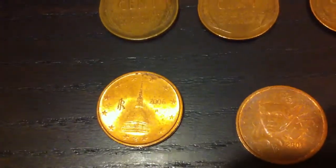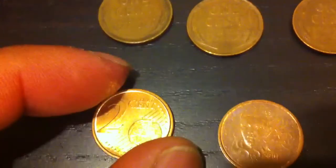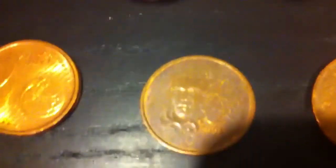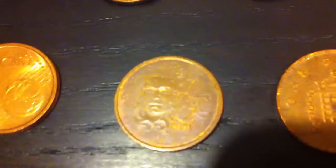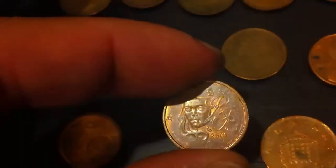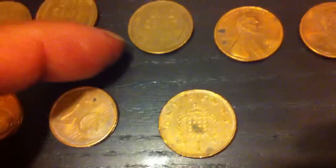And then we have some foreign coins mixed in with the rolls. A two euro cent from Italy from 2006, and a two euro cent from France — that is 2001, I believe. And a one penny from 1999 from Great Britain.